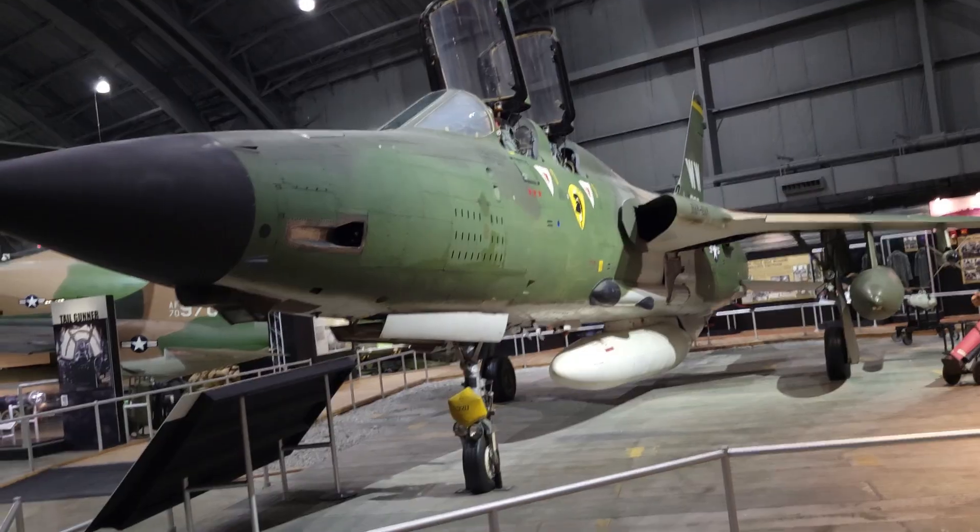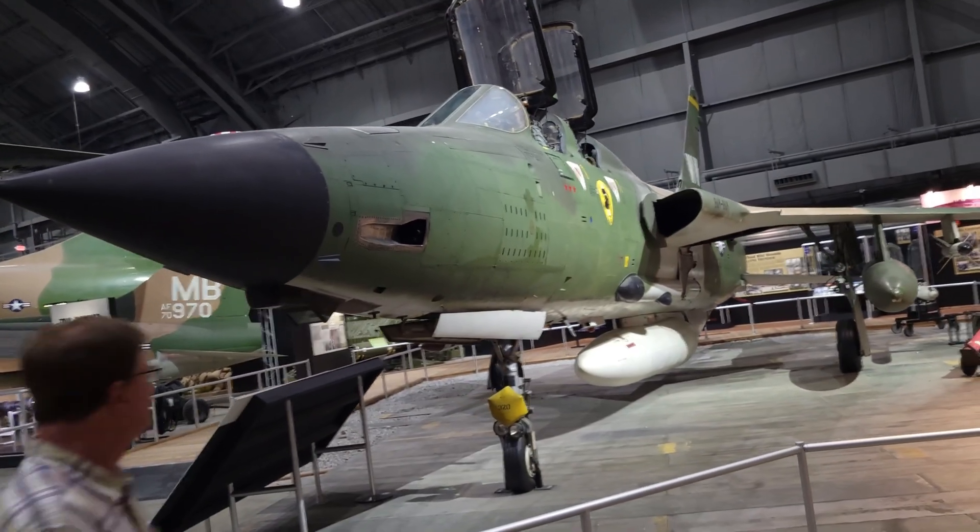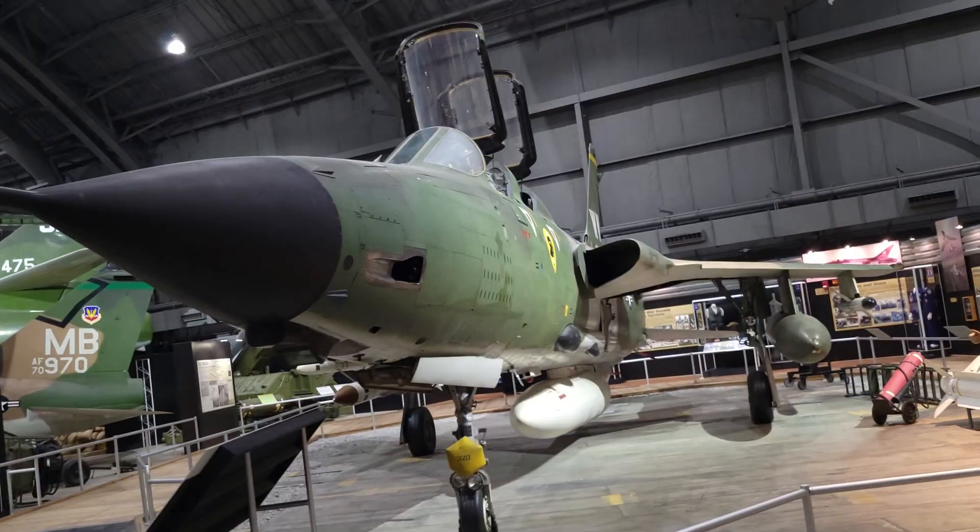The Wild Weasels were the last of the F-105s that were withdrawn from service, and that wasn't until 1984.